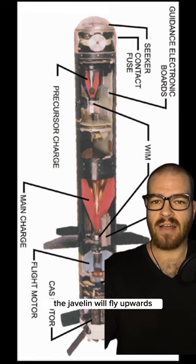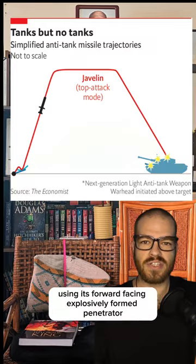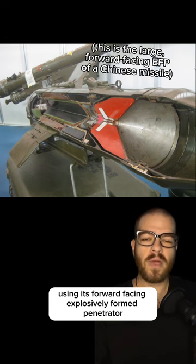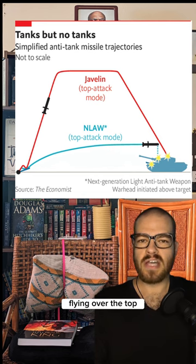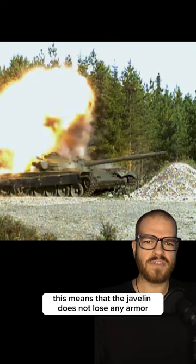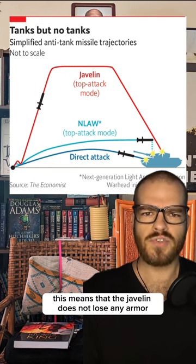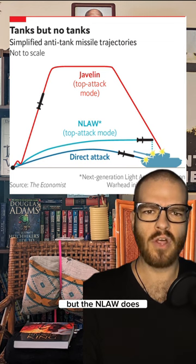In the standard firing mode, the Javelin will fly upwards, then guide itself down on top of the target using its forward-facing, explosively-formed penetrator, whereas the NLAW flies directly towards its target, flying over the top and firing its EFP downward. This means that the Javelin does not lose any armor-penetrating capability when used in direct fire mode, but the NLAW does.